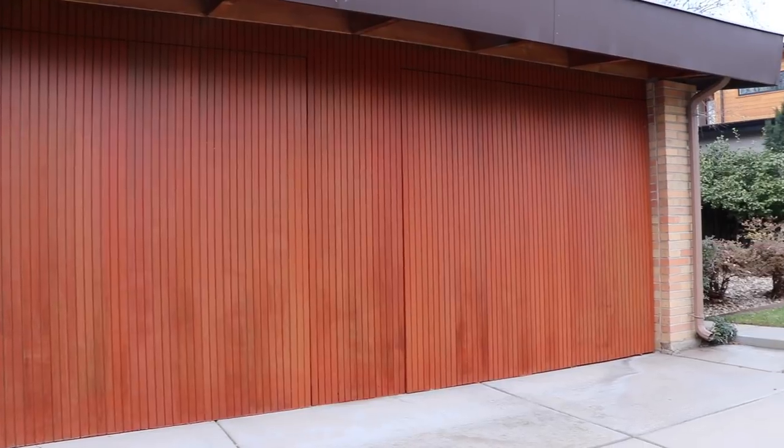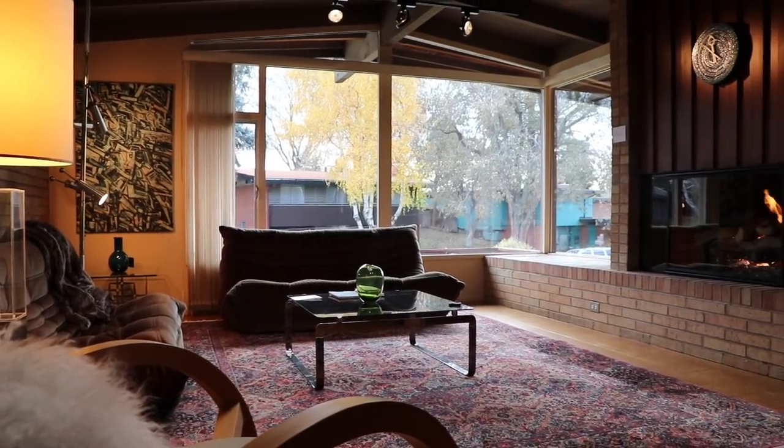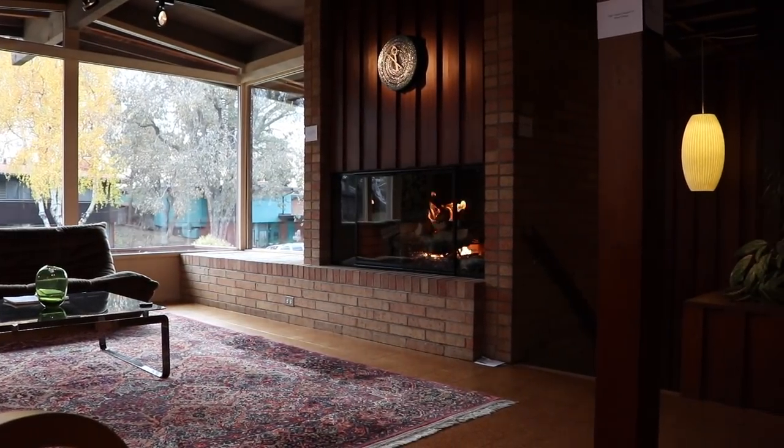We were talking about the flow of the house — how easy it flows and how natural it feels. The windows are very mid-century modern, so you've got a lot of natural light coming in. Talk a little bit about some of the unique materials that were utilized in this particular house.